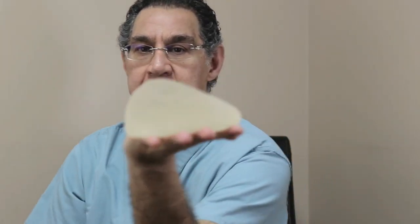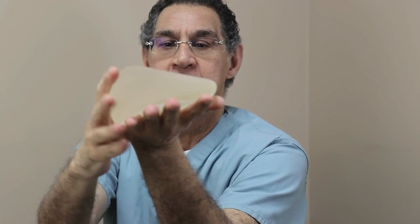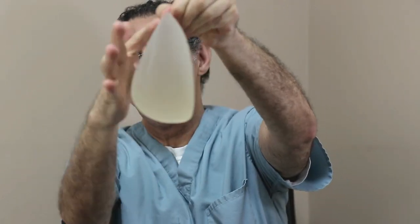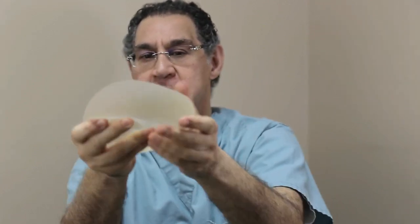I wanted to talk about anatomical implants versus smooth implants. The anatomical implant is flat on top and fuller at the bottom — it's already made in a tear shape. The goal is to give patients a more natural look without unnatural fullness on top, because studies show an aesthetically beautiful breast has about 55% of its weight on the bottom and 45% on the top.